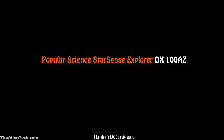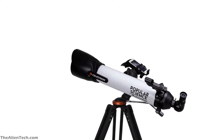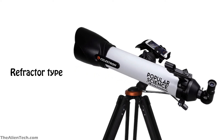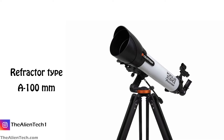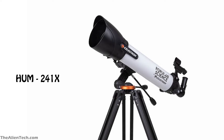The first telescope in this series is the Popular Science StarSense Explorer DX100AZ. To manufacture this telescope, Celestron has partnered with Popular Science, an organization which focuses on teaching people about science, technology, and the future. This first telescope is a refractor-type telescope. The aperture is 100 mm, the focal length is 660 mm, and the focal ratio is 6.6. The telescope comes with two eyepieces: one 25 mm and one 10 mm. The highest useful magnification is 241 times and the lowest is 15 times. The optical tube assembly has coatings to ensure maximum light passes through the aperture. The weight of the optical tube assembly is 4 pounds, around 1.81 kg.